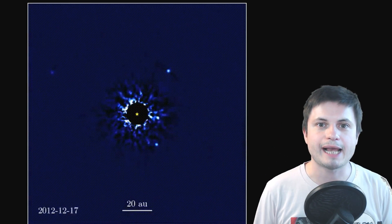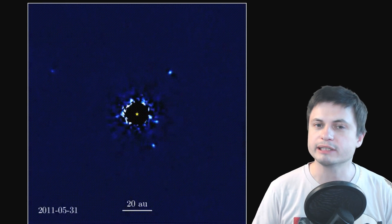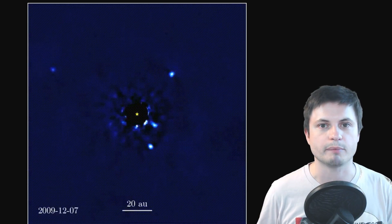Hello wonderful person, this is Anton and in this video we're going to be talking about this really cool detection and observation of an exoplanet relatively far away from Earth but using a very unusual technique. Let's talk about this and welcome to What The Math.